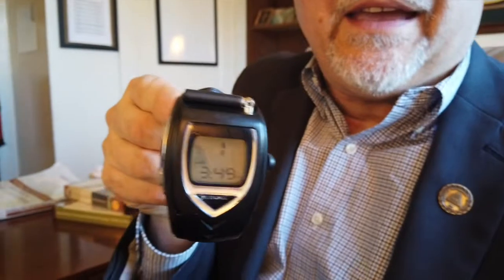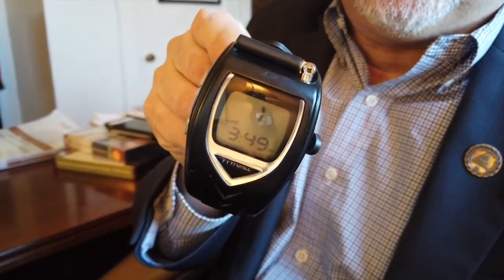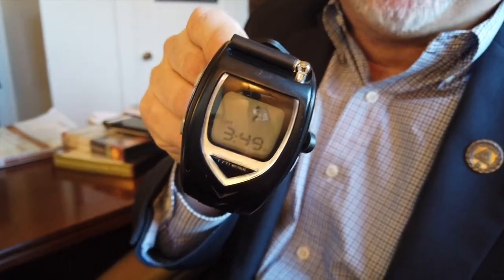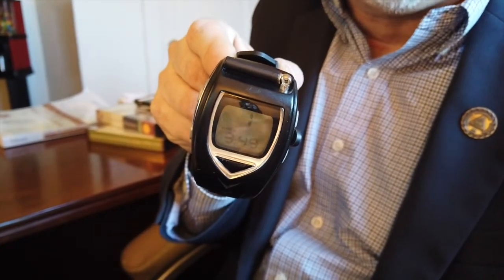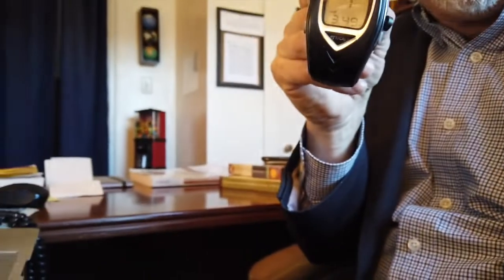So there you go — a pretty amazing little radio. You can impress all your friends and neighbors. It's kind of like a Dick Tracy watch, although there's no video on this one. Thanks for watching.